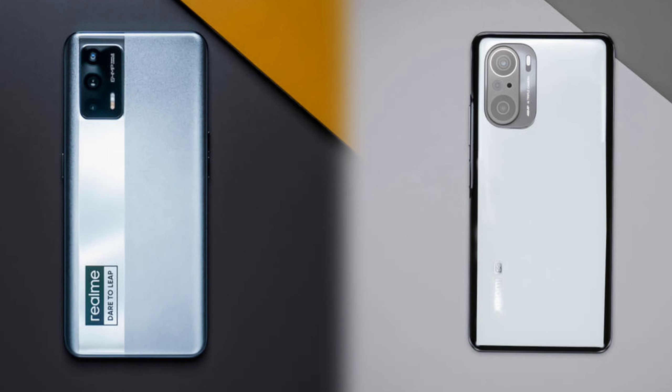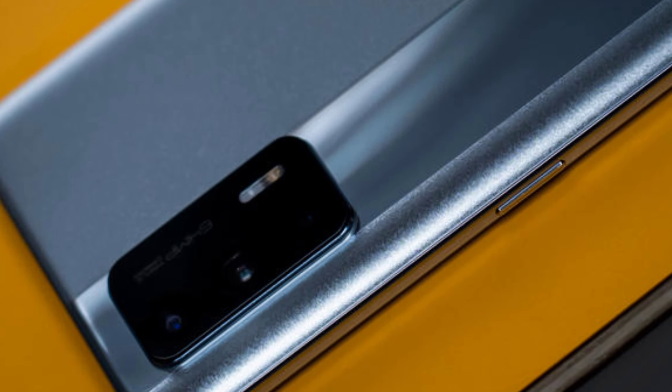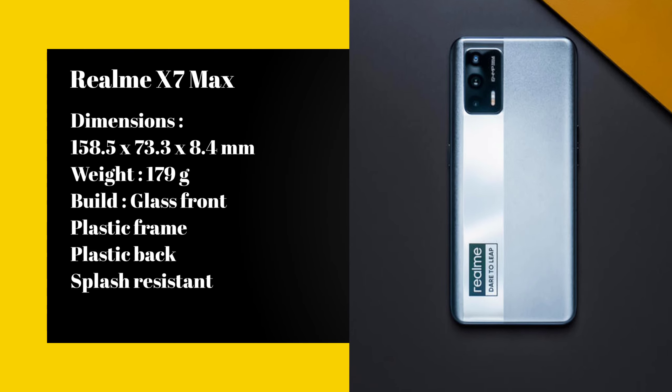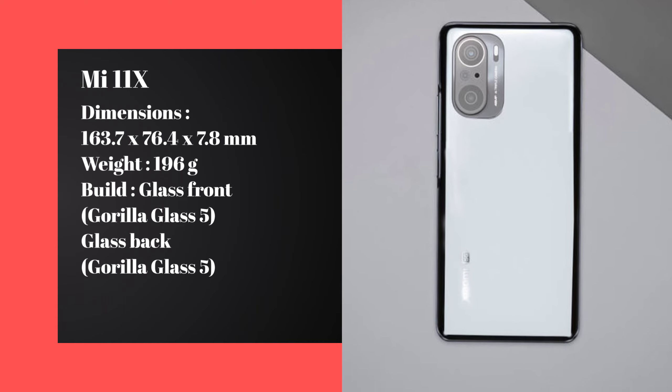Let's talk about the design of both smartphones. The Mi 11X has a glass design while the Realme X7 Max comes with a plastic back. Both have a decent in-hand feel, and we will go over which design works better for you.